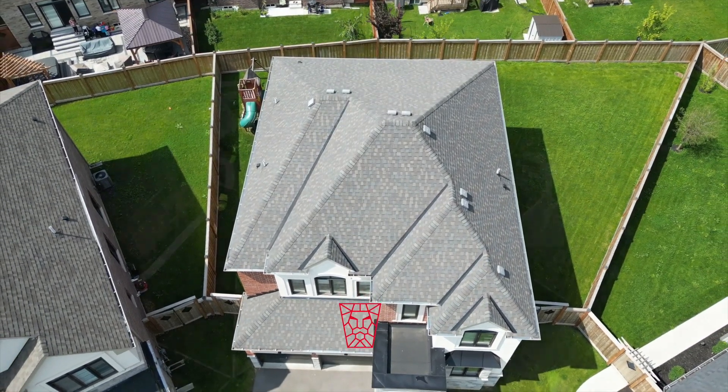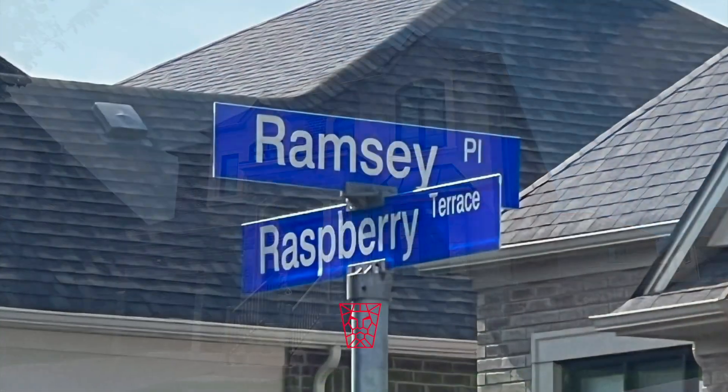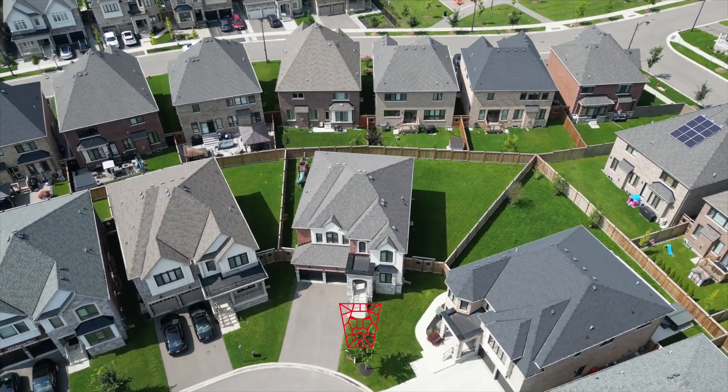This 2019 Great Gulf beauty is located in Milton's sought-after Ford neighborhood. Ramsey Place is an address you would be proud to call home, surrounded by prestigious properties. The home offers an extensive list of luxury features.